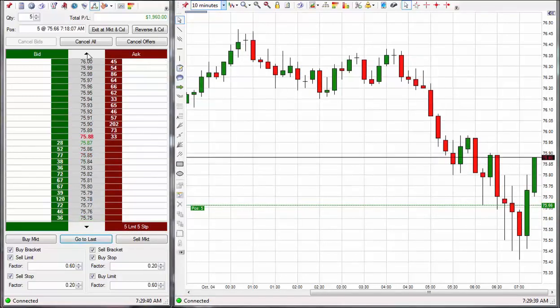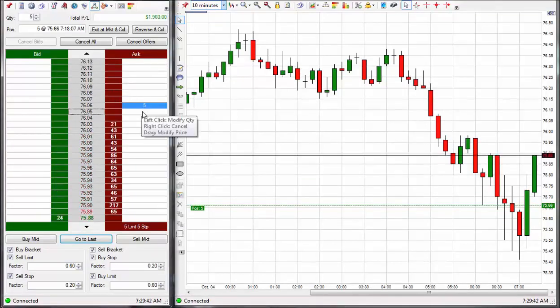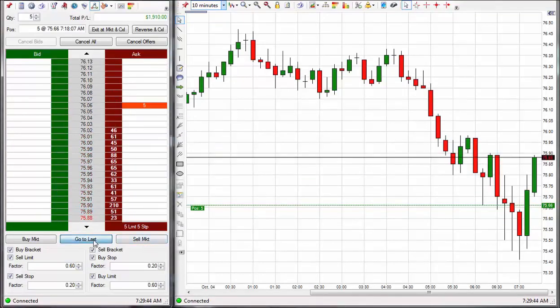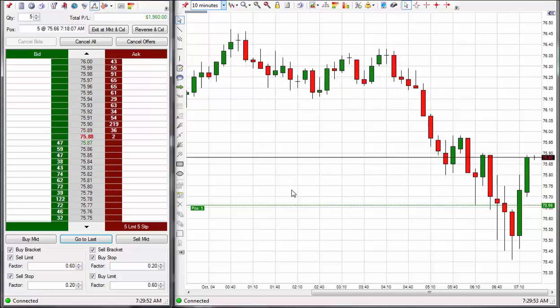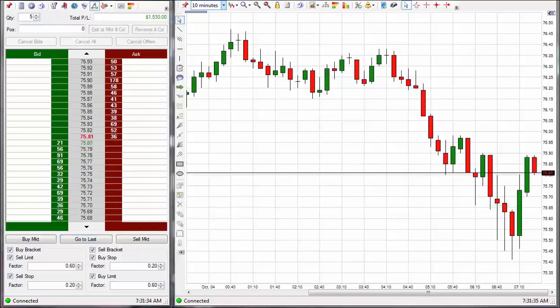Trade is moving up here. Got a little ways to go to hit the $76.06 exit for 40 ticks. Re-evaluating this trade — I might go for more. Okay, I've just exited that trade. I may take another trade here.